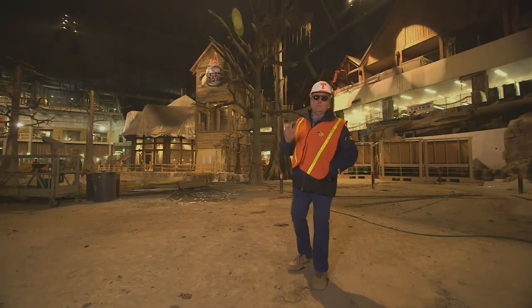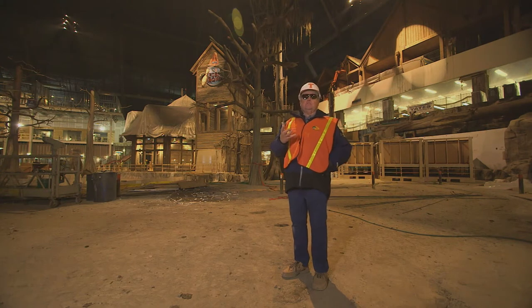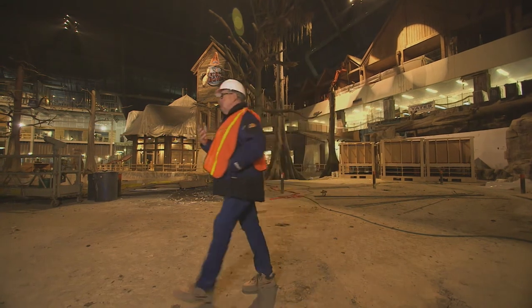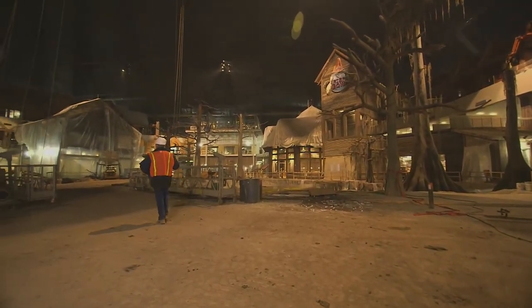We've got a live archery range. We've got a live pistol range. We've got a clothing department, a fishing department, a hunting department. We've got 26,410,000 cubic feet of enclosed volume.